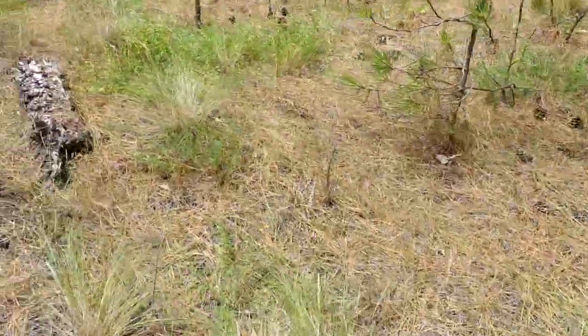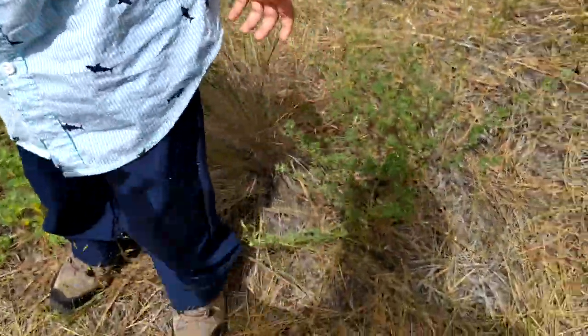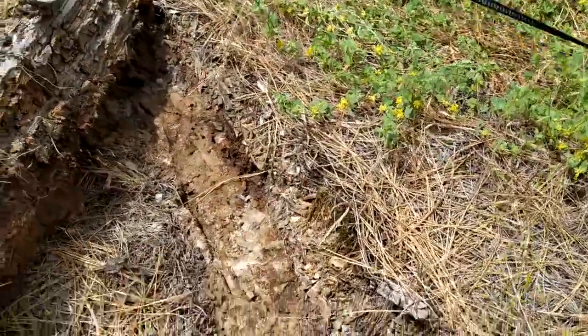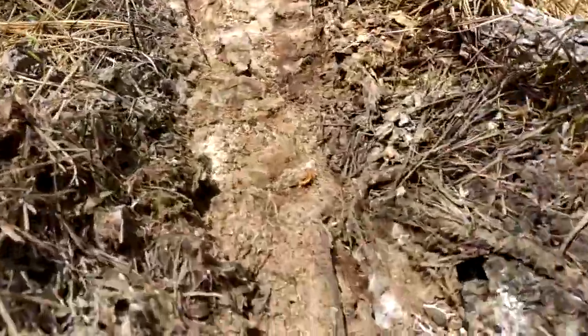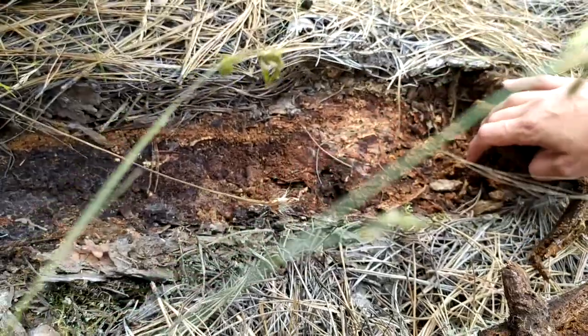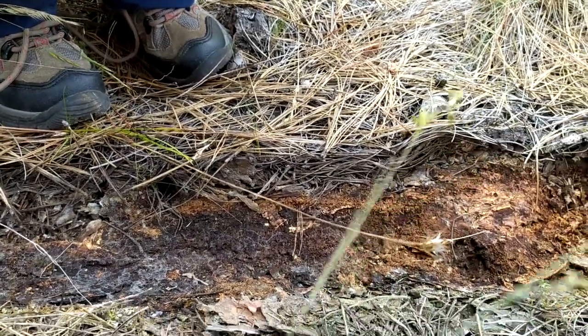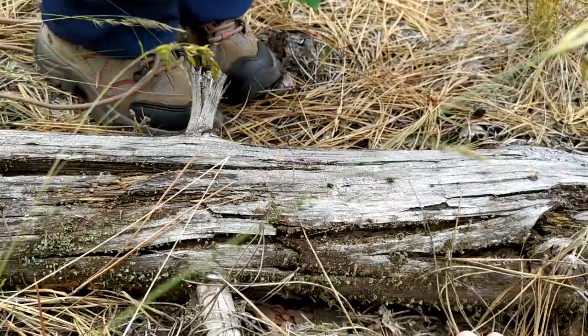Oh, there's a nice log that might have something under it. Should we see? Now, be careful because there might be snakes. Let's see if there's a snake in here. Oh, look at all the ants! Let's get Teddy away from the ants — we don't want to get bitten. Look at all the ants. I don't see anything else. Nothing in that one.